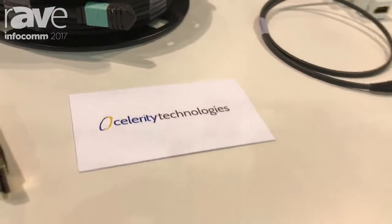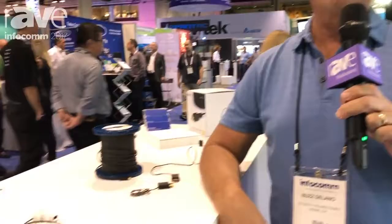Hi, this is Buzz Delano from Celerity Technologies. We're at Infocom 2017. Appreciate the opportunity to talk to you a little bit about the new products and what's coming in the future from Celerity.